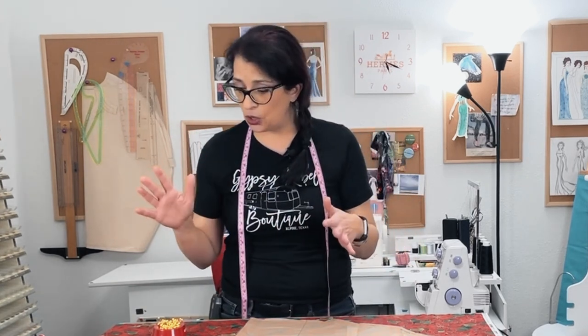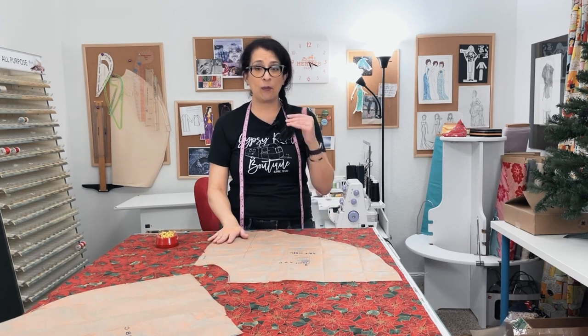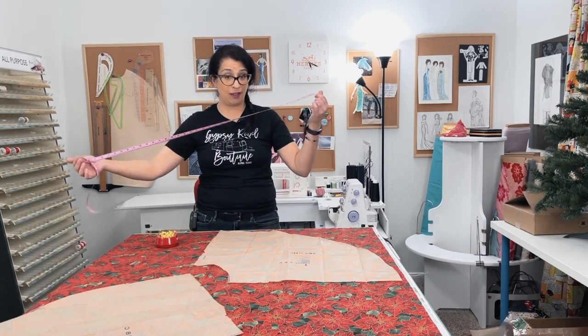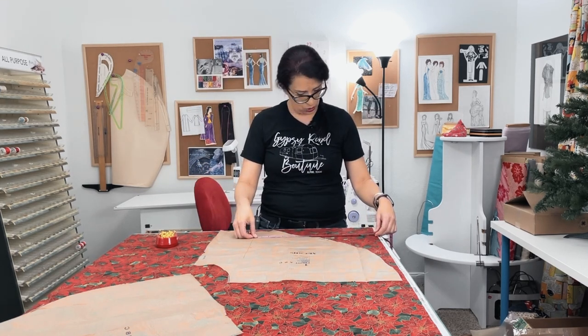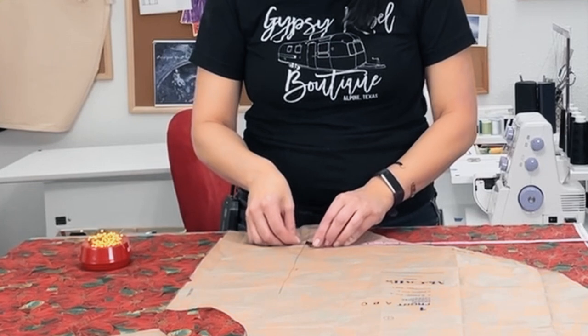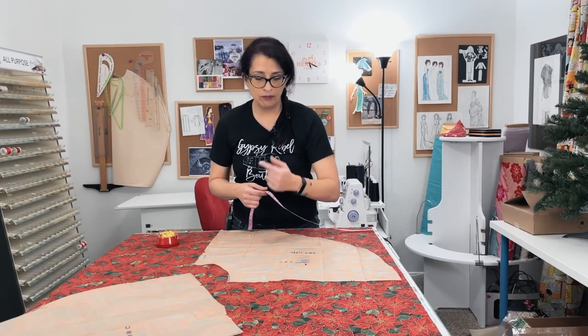One thing to keep in mind if you are using a print fabric is whether it's directional or not. If it's not directional, you just need to pick a direction and stick with it so that everything looks the same and the light hits the fabric the same way. I don't think there's a particular direction to these poinsettias — I think they look fine either way, but personally I like them this way. So I'm going to cut all my pieces so the top of the skirt is the same on all of them. Make sure you grab your tape measure because I'm going to be measuring over to the selvage to get a measurement of 17 and a half inches and get my grain line in the right spot.